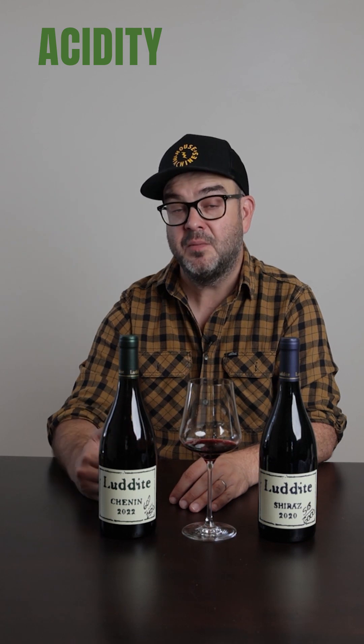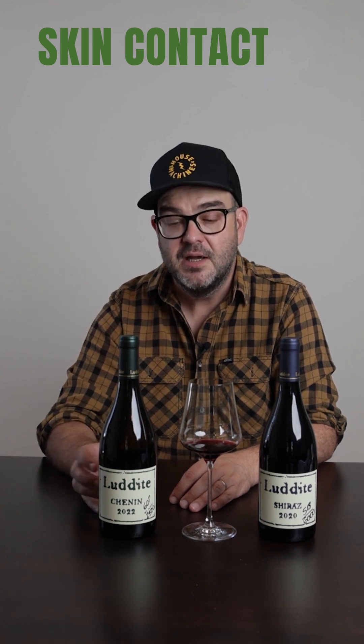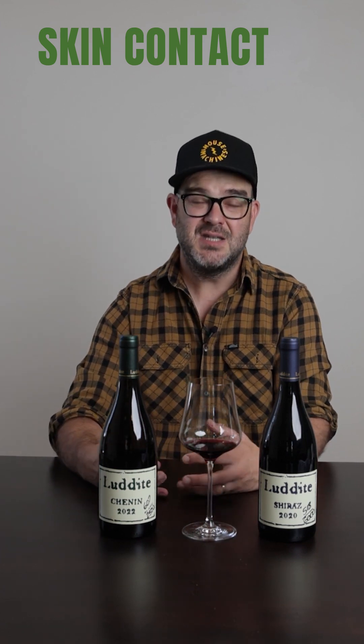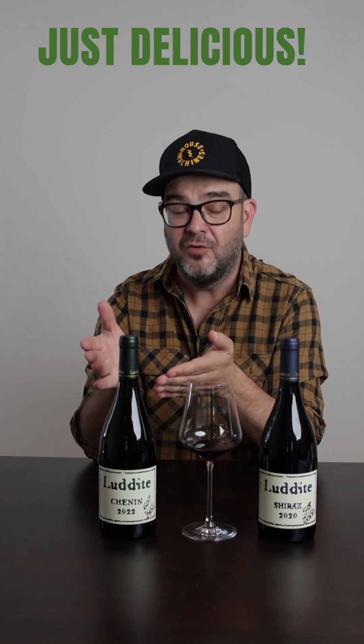What that means for him is he needs to have acidity in the wine, so he picks early to make sure that acidity is still there alongside the ripeness. This wine is also fermented on skins for quite some time, but isn't necessarily an orange wine — you wouldn't really call it an orange wine if you just saw it in the glass and didn't know it had skin contact. It's one of those wines where labels don't really help. This is the delicious Chenin Blanc — if you do find it, congratulations. Drink it. It's delicious. Cheers.